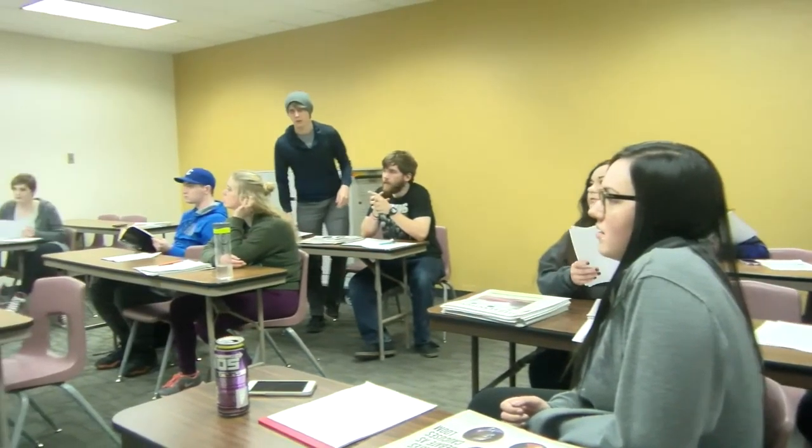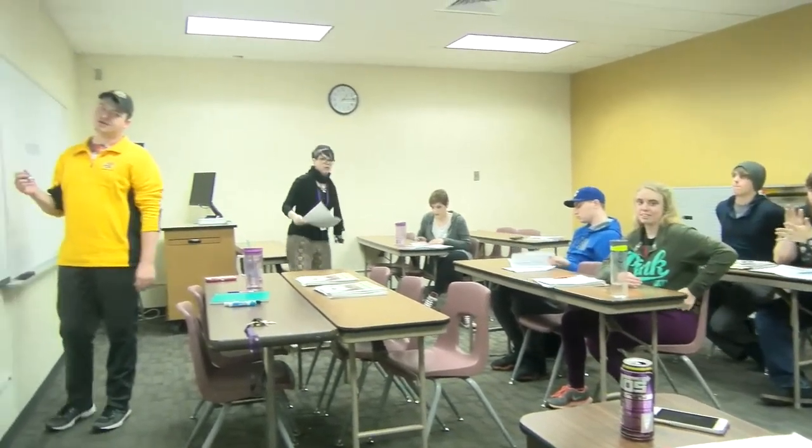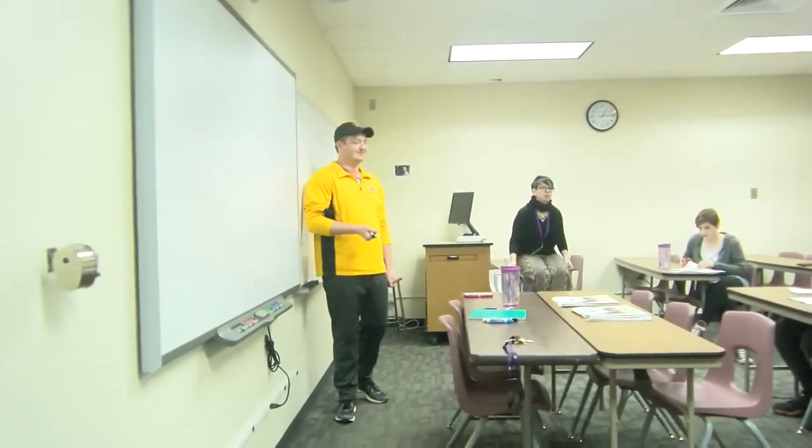Wow, I've learned a lot about the school paper today. Make sure you go out and grab one today. I'm Campus Edge reporter Garrett Hartman, now back to you guys at the studio.